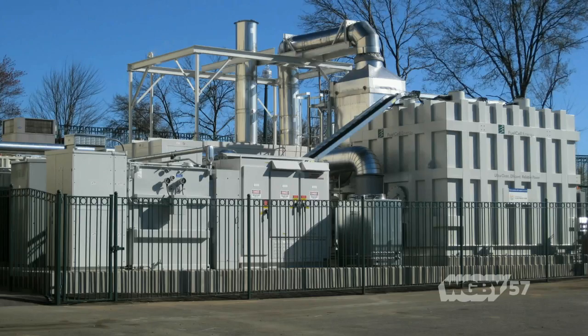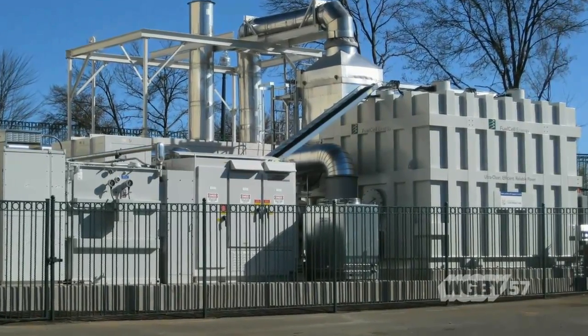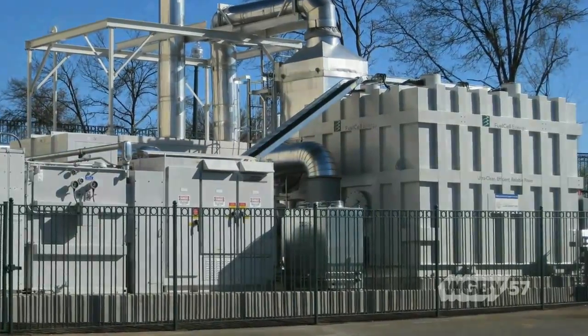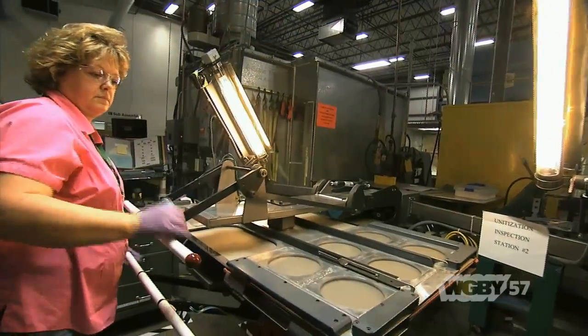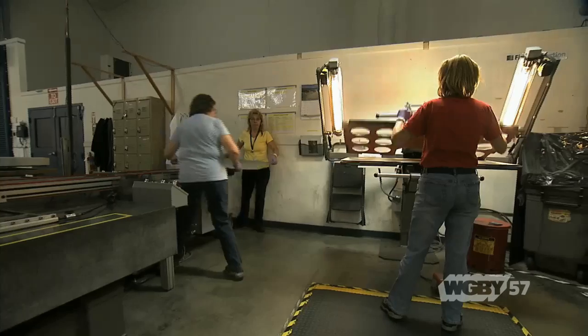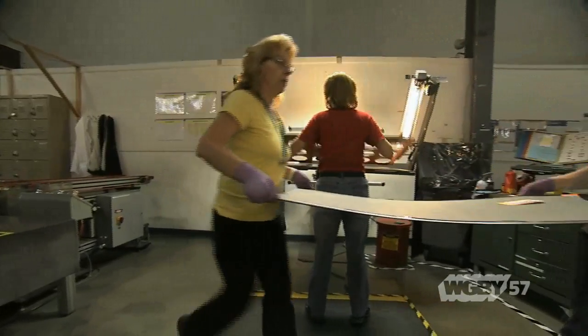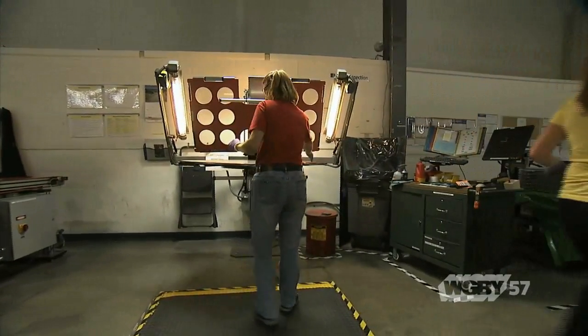We have customers all over the world, and the reason is that this fuel cell technology makes electricity with higher fuel efficiency than any base load power generation technology in the world. We're making electricity by electrochemical reaction rather than combustion, and we do so with higher fuel efficiency, which leads to lower carbon emissions with almost zero pollution.